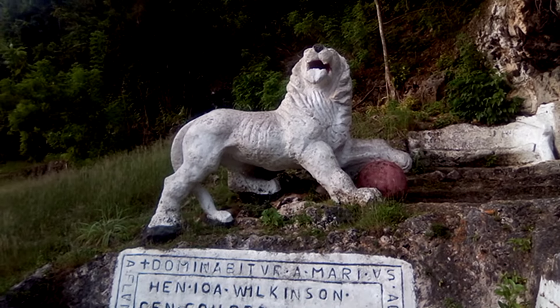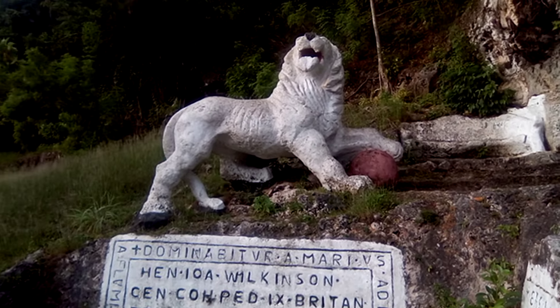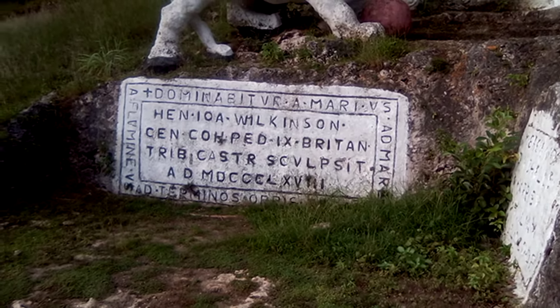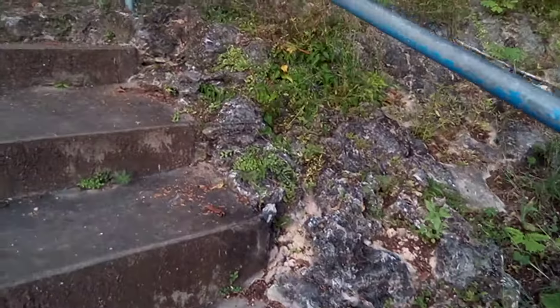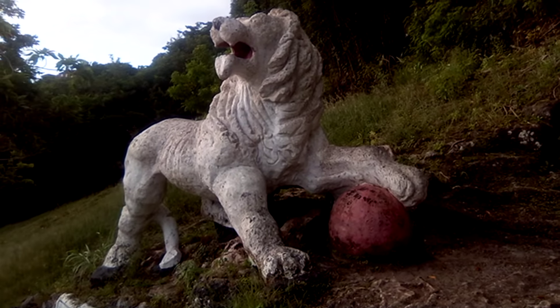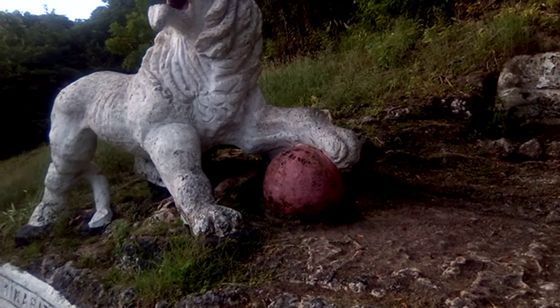This is the Gun Hill Lion once again, which was carved by Captain Henry Wilkinson who was at the officer at the station, and it was carved in 1868. You can see the lion holding a round ball in its paw, with its paw resting on the round ball.